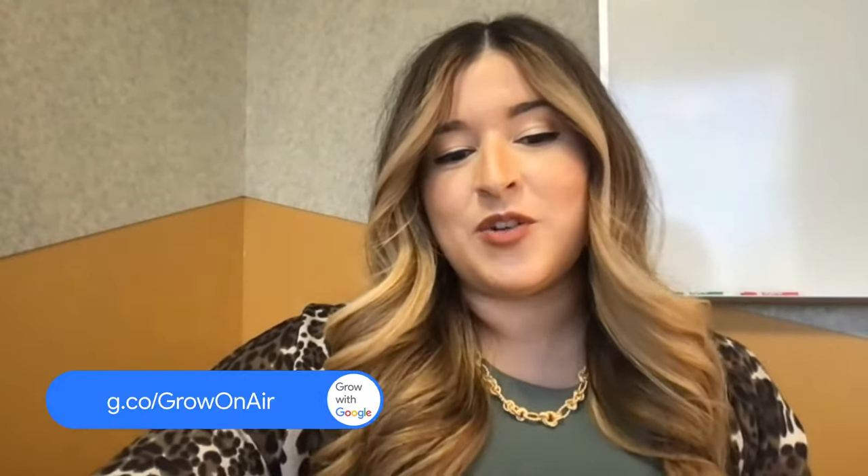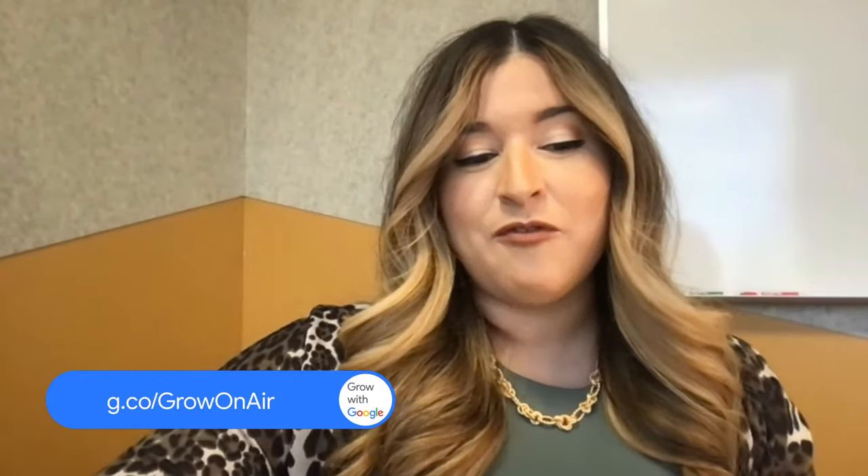All righty, everyone. This wraps up our Q&A for today. Thank you so much for joining us for Recruiter Insights and Tips to Land the Job. Hopefully everyone learned something new today. You can find all of our follow-up resources on the same page you're watching in the resources tab below the video player, and you can also access the recording of today's session on demand at g.co/growonair. We'll also be sending a follow-up email with a survey regarding your experiences in this virtual workshop today. Thanks again for joining Grow with Google today. See you next time!